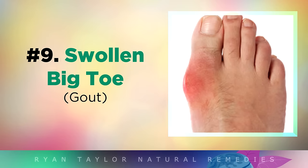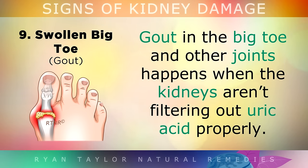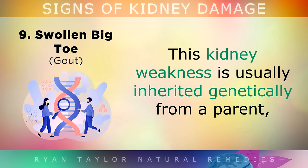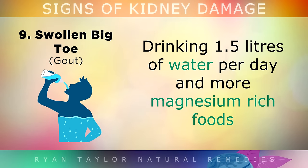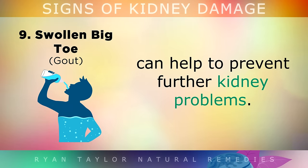Sign 9 is a Swollen Big Toe. Gout in the big toe and the other joints happens when the kidneys aren't filtering out uric acid properly. This kidney weakness is usually inherited genetically from a parent, and it means that you're at a higher risk of having kidney disease or kidney stones. Drinking at least 1.5 litres of water per day and eating more magnesium rich foods can help prevent further kidney problems.